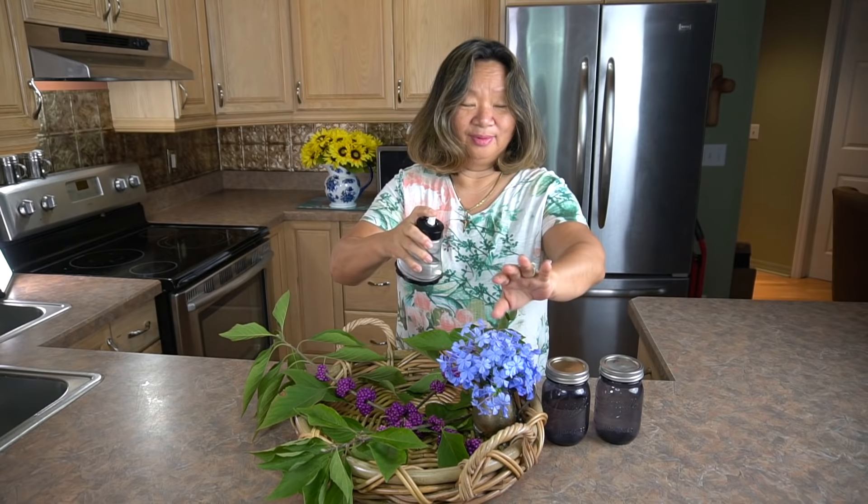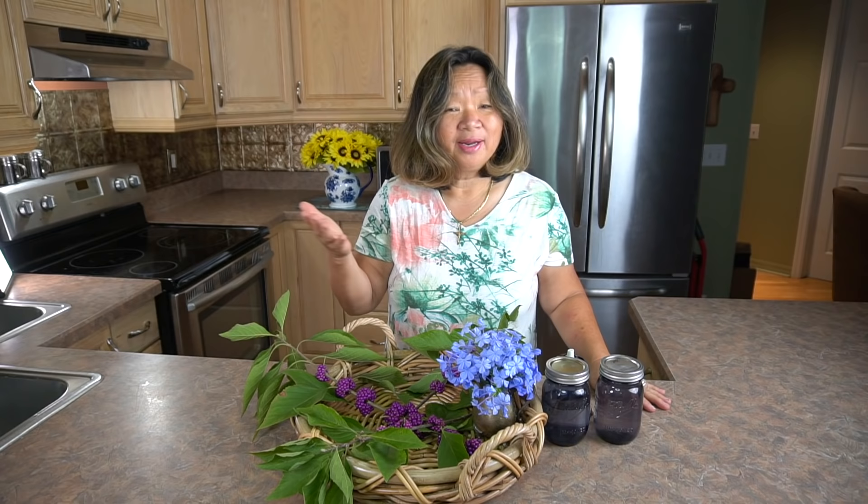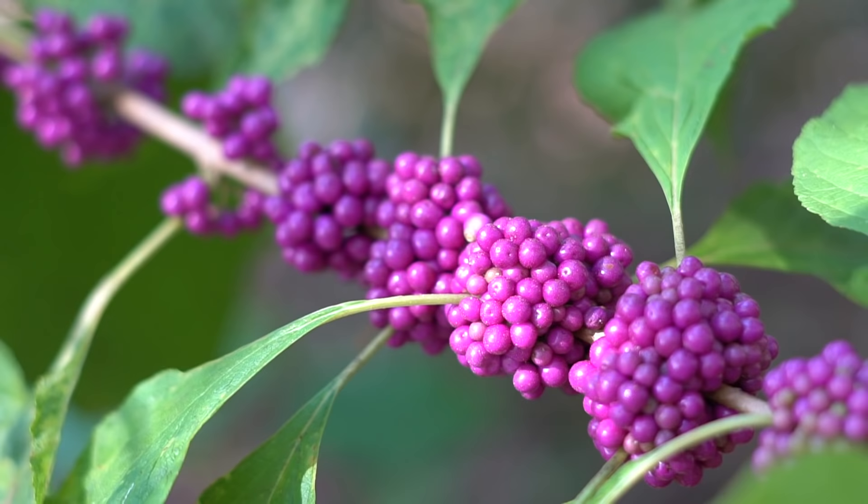It is wonderful not to have any kind of chemicals or anything like that on your body. I love it and I've been using it for weeks. As we were riding throughout our homestead, me and Hollis saw this beautiful plant.